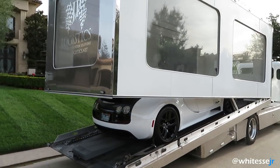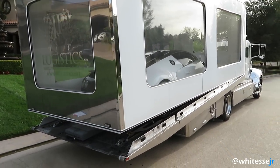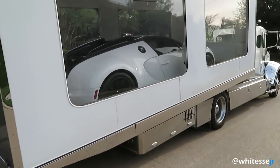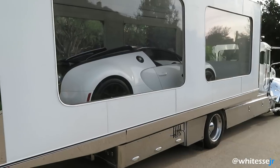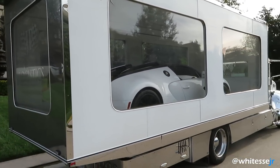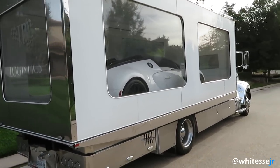As you guys can see, this back part comes down like this, makes it enclosed, and then this part goes up. So it's pretty much just a flatbed with a box on top of it. That's it.